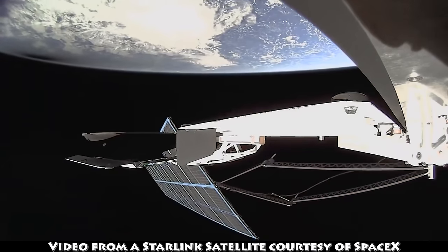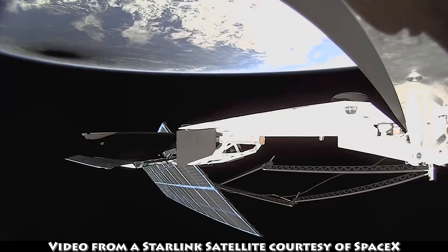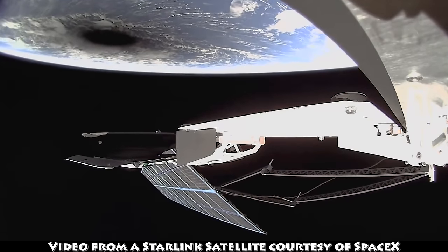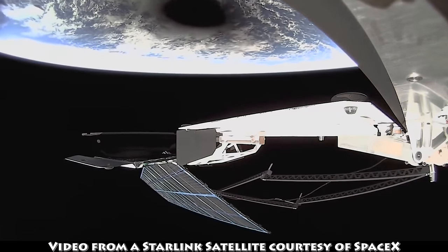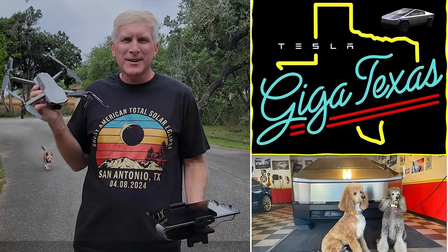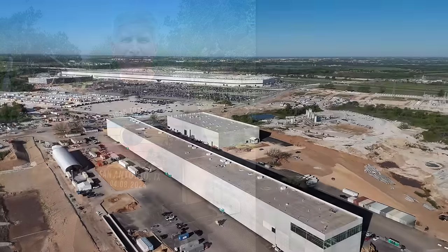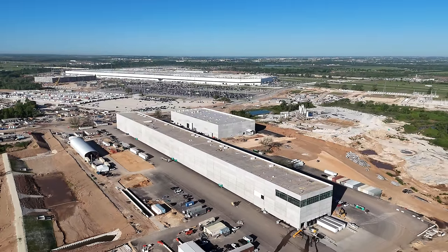SpaceX got into the act and showed an image from a Starlink satellite of the eclipse. You can see the shadow going by at the top of the screen, and that is what came right over my part of Texas. It was just a really great event overall, but now it's time to get the drone again and put behind us the eclipse of 2024. Let's get into the drone, fly around, and see what Giga Texas looks like today after the big eclipse.